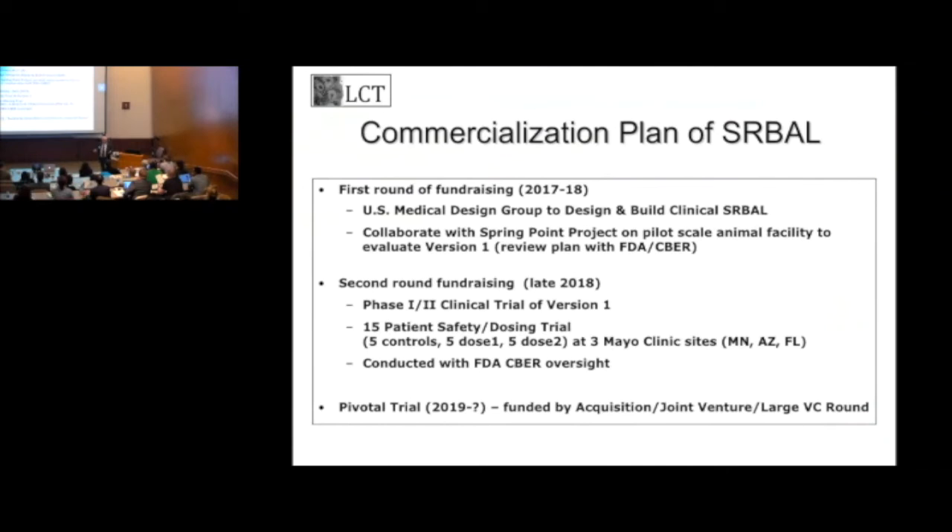We've met with companies like Baxter — they think we're still too early. There have been a lot of failed technologies in this field, but the hope is we now have a device that will be successful. Nobody's ever shown the data I showed you with that kind of improvement in survival, so I'm optimistic. Essentially, if I had liver failure, I would use this device to treat myself — I would never use any of the other systems that have been tested or developed.